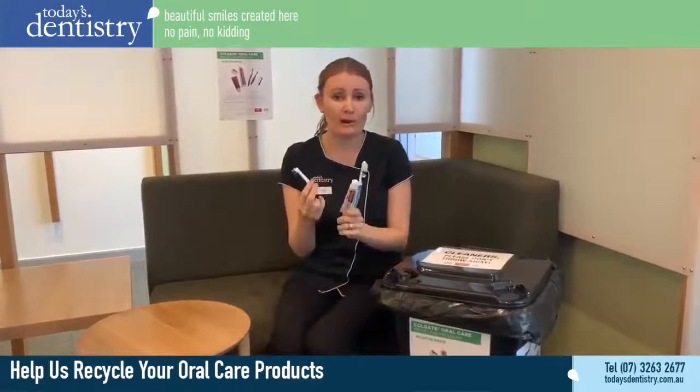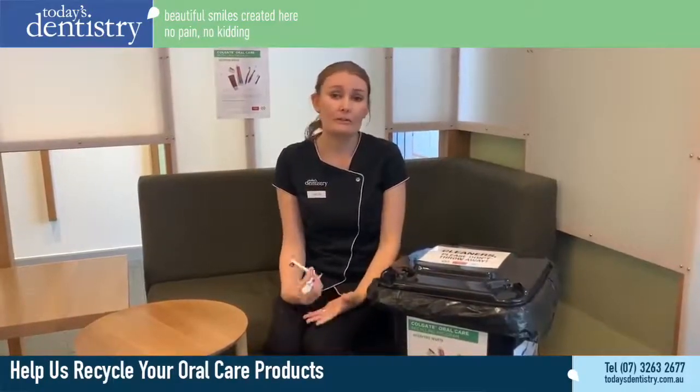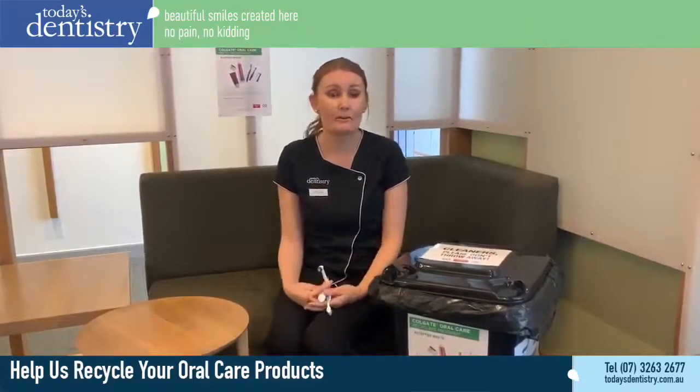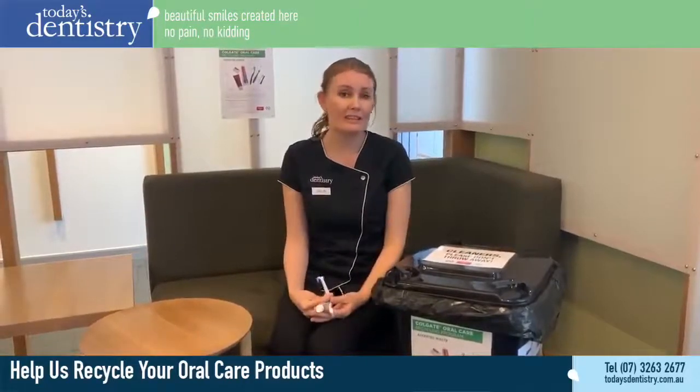So we encourage everyone to bring through your used products. We'll pop them into our little bin and send them off to be recycled, where they'll be melted down and made into new products like park benches and kids' playground equipment and things like that. So bring in your products and we'll get that sent away.